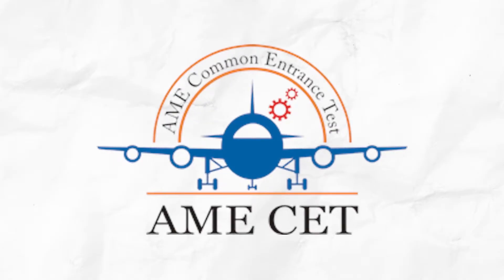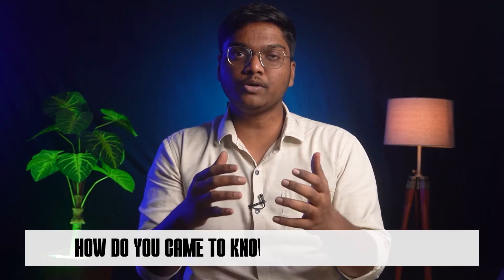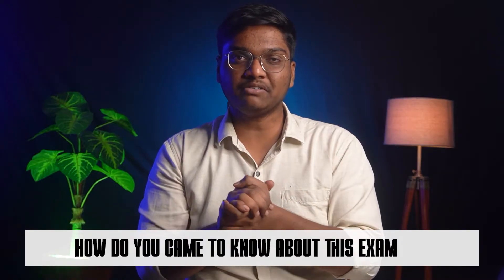What's up fam, how are you all? Hope everyone is doing great. In this video I'm going to share complete details about AME SET. If you are someone who wants to enter into the aviation sector, this video is completely for you. Before starting, I have a small question: how did you get to know about this exam? Please comment in the comment section. Without any further ado, let's get started.